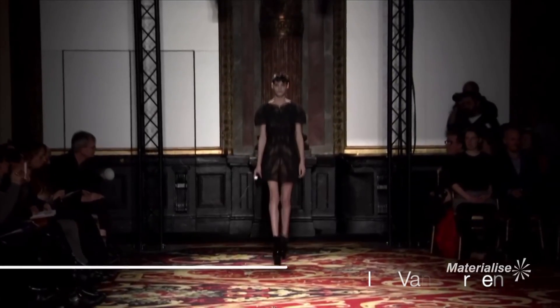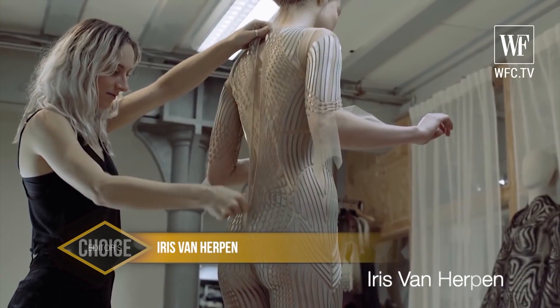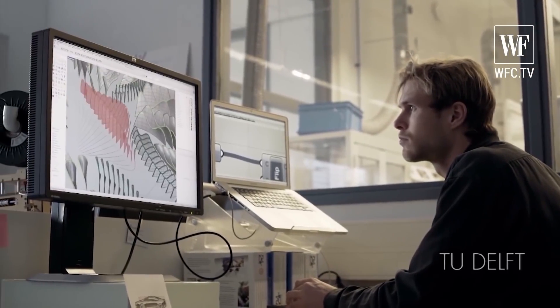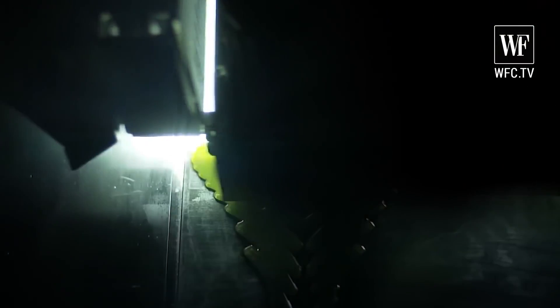Iris Van Herpen has been known to use 3D printing for a while now, aiding in out-of-this-world fashion creations and breaking the stereotype of machine-made versus handmade garments in the haute couture world and their perceived value in the eyes of the customer.